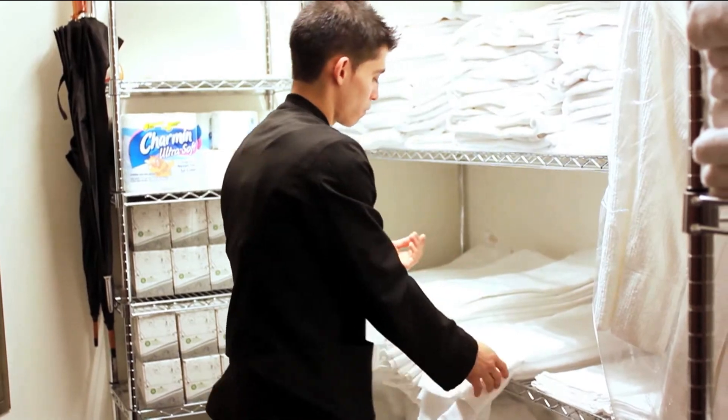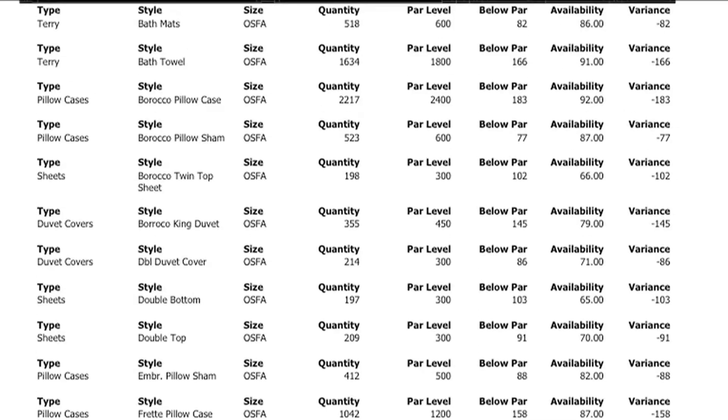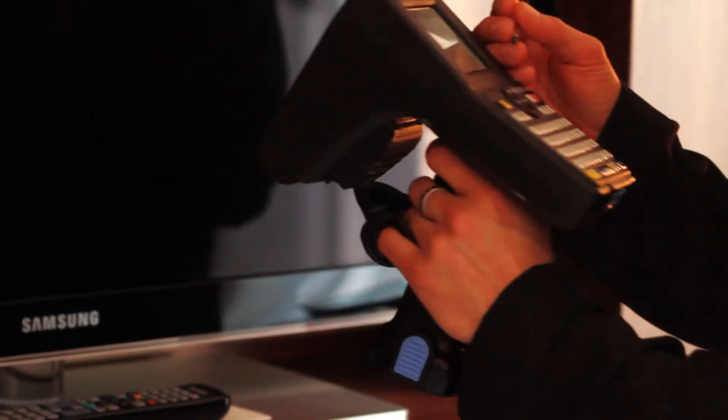We never have to worry about running out of linens because with the Foundation Logic System, we know exactly what we have to process to keep our inventory at the optimum level. The system will also allow hotels to track all of the assets within the rooms and throughout the hotel.